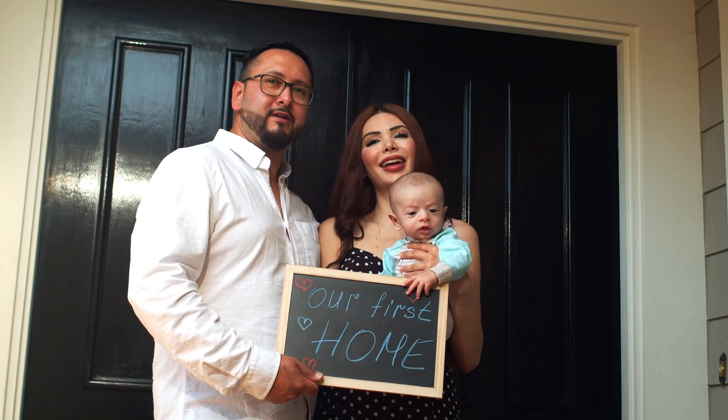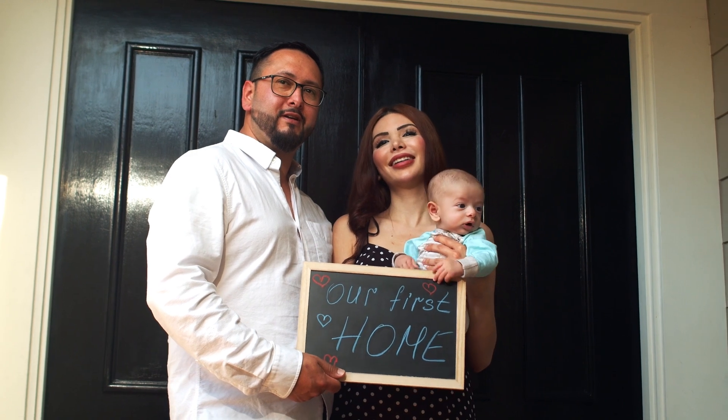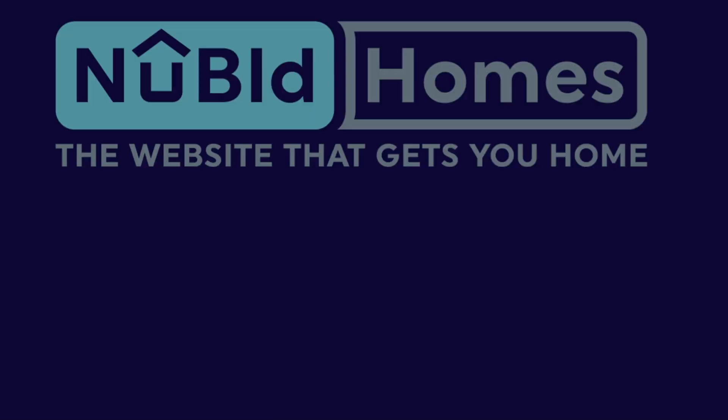Check the link in the description where you can find videos on getting a TRN number. Thank you for watching, and let's get buying properties in Jamaica. Take care till next time.